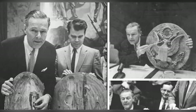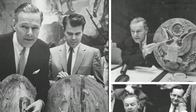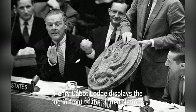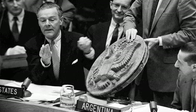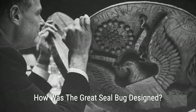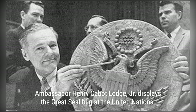In 1946, a group of Russian children presented a gift to the U.S. ambassador to the Soviet Union. Little did they know, this innocent gesture of friendship would turn into a major espionage scandal. Hidden within the gift was a listening device, cleverly designed by the Soviets to eavesdrop on the ambassador and his successors. Join us as we uncover the shocking story of the Great Seal bug, when the Soviets planted a bug in the heart of the U.S. ambassador's residence.